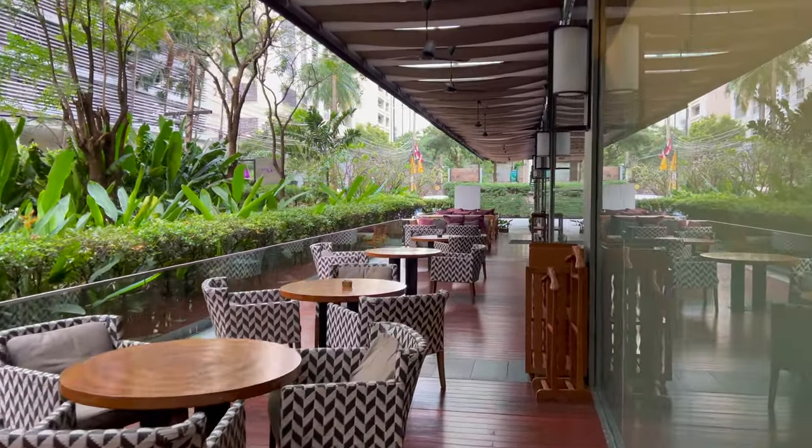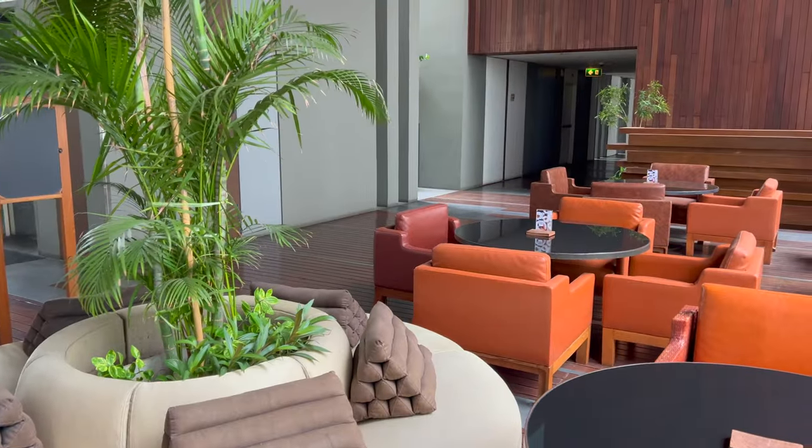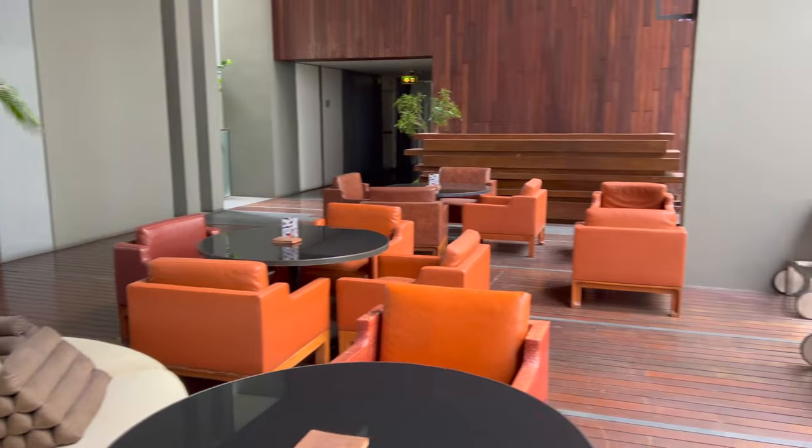The outdoor seating area eventually loops around to the main entrance of the hotel. Now we're going to take a look at the pool, pool bar, and lounge, which are all on the 10th floor.